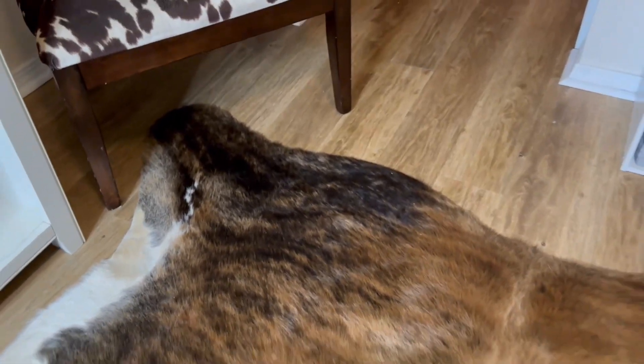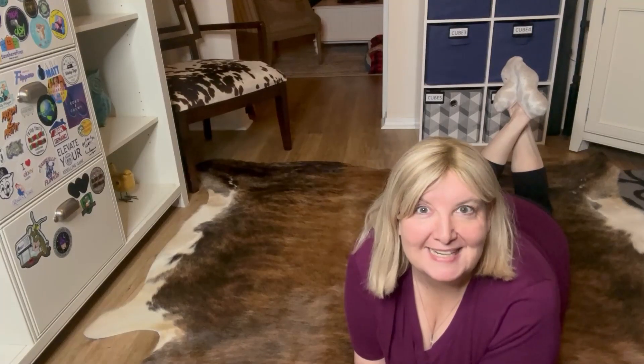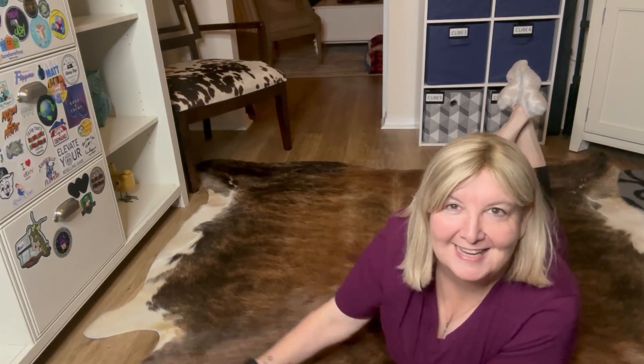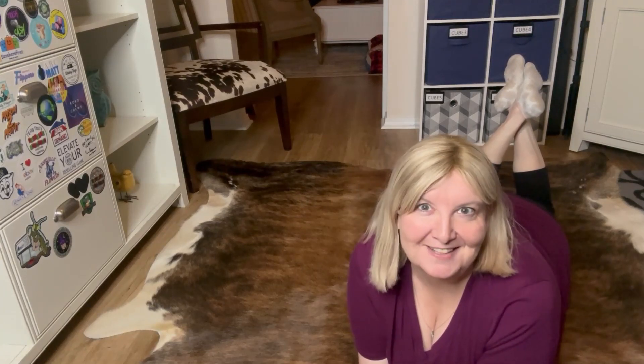So if you're looking to add a touch of the wild west to your home, consider the genuine cowhide rug from Rodeo. It's not just a piece of decor — it's a conversation starter, a storyteller, and a genuine expression of your unique style. If you are ready to have the most beautiful statement piece rug in your neighborhood, I highly recommend this cowhide rug by Rodeo.